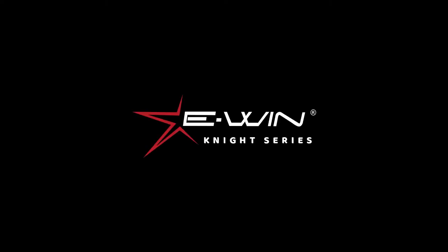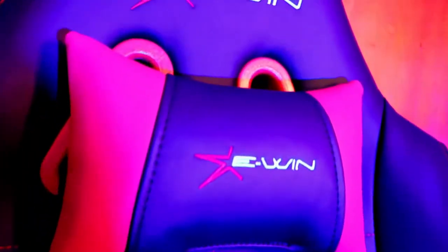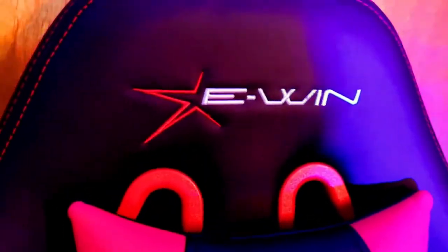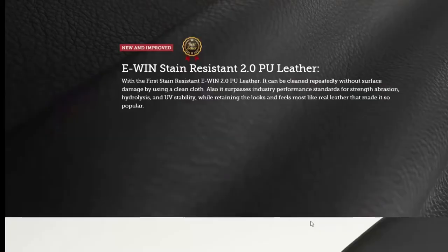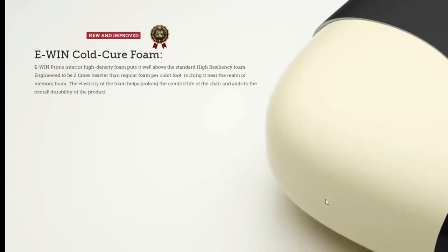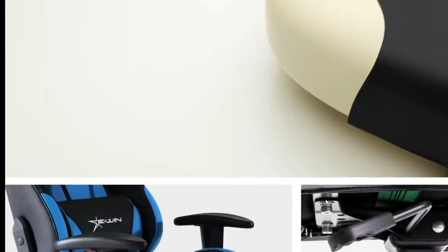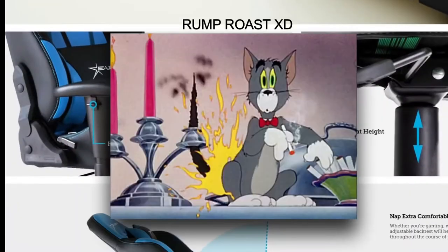The E-Win Night Series ergonomic computer gaming office chair with pillow — now with its new and improved elegant durable PVC leather, made from premium quality PVC leather with stain resistant characteristics. The Night Series has an extra dense foam padding that adds great support and comfort. The breathable open cell structure limits heat being trapped.